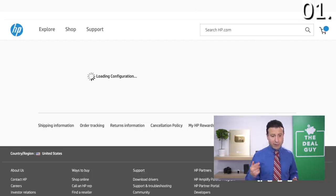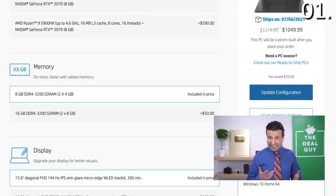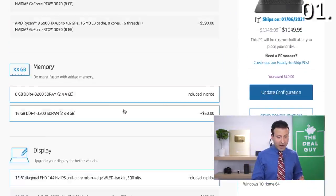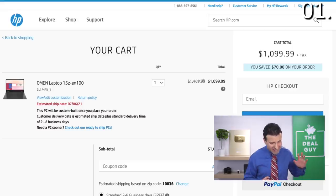With the power of customizing and that coupon code, plus the sale link in the video description box, instead of accepting the eight gigs of RAM, upgrade to 16 gigs of RAM for just 50 bucks. You'd be saving a total of $70 right now on this fully loaded Omen laptop.